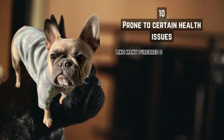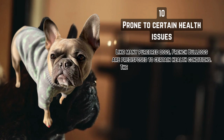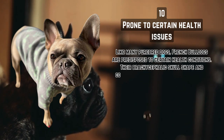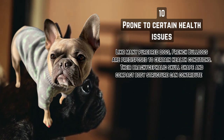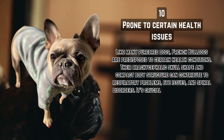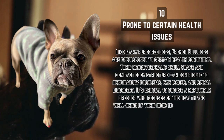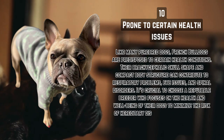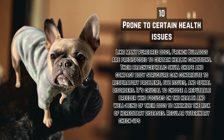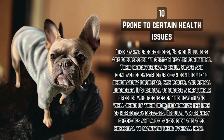Prone to certain health issues. Like many purebred dogs, French Bulldogs are predisposed to certain health conditions. Their brachycephalic skull shape and compact body structure can contribute to respiratory problems, eye issues, and spinal disorders. It's crucial to choose a reputable breeder who focuses on the health and well-being of their dogs to minimize the risk of hereditary diseases. Regular veterinary check-ups and a balanced diet are also essential to maintain their overall health.